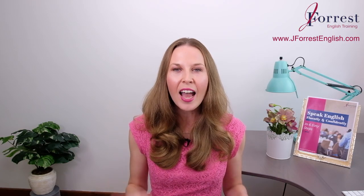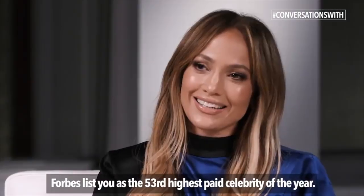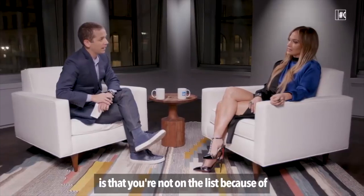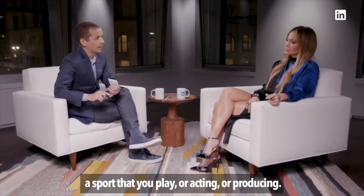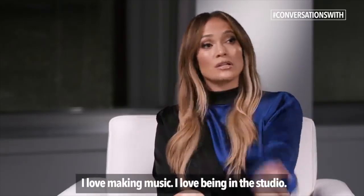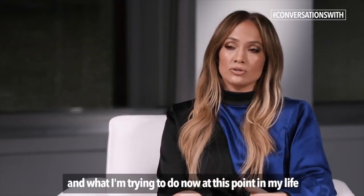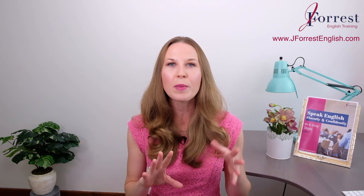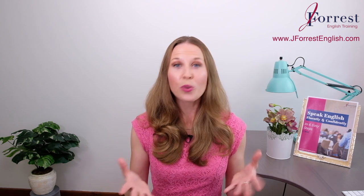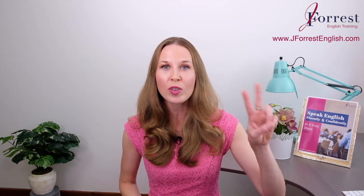This week, you're going to add really common phrasal verbs with "take" to your vocabulary, and you're going to do that by studying an interview that Jennifer Lopez did with LinkedIn. This is a really awesome clip because LinkedIn is a business networking site, so you're going to be exposed to a really natural and professional style of English — a style that's going to help you sound like a native English speaker.